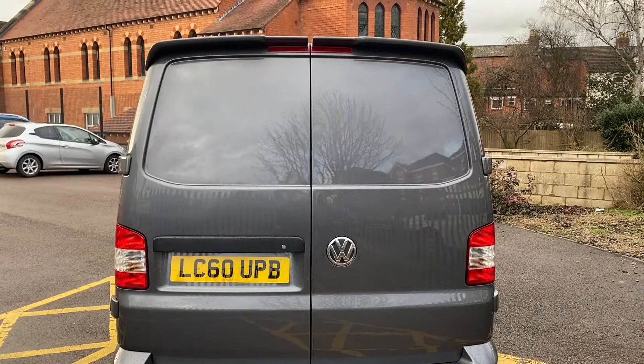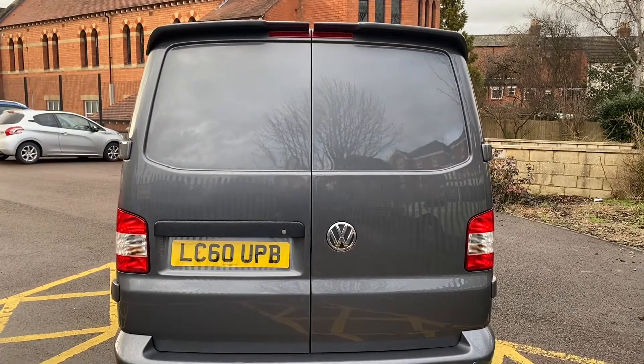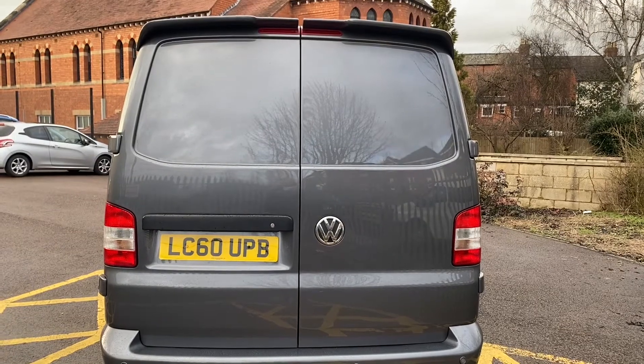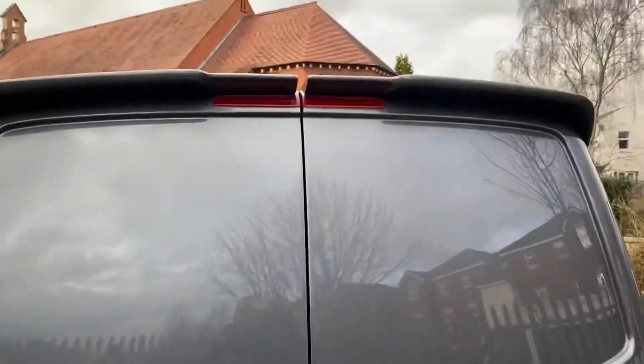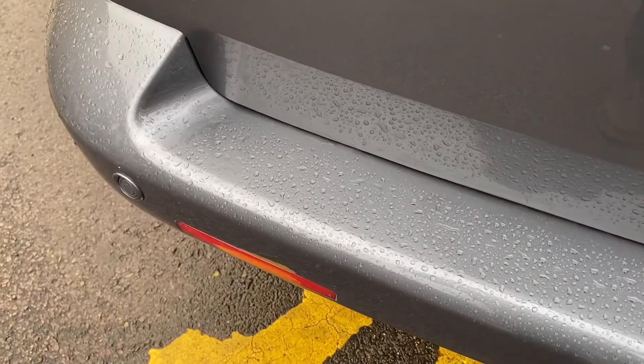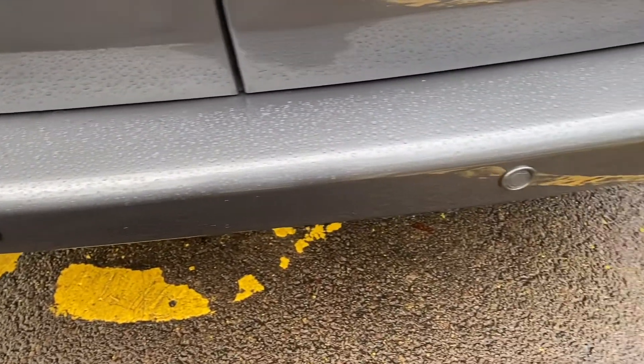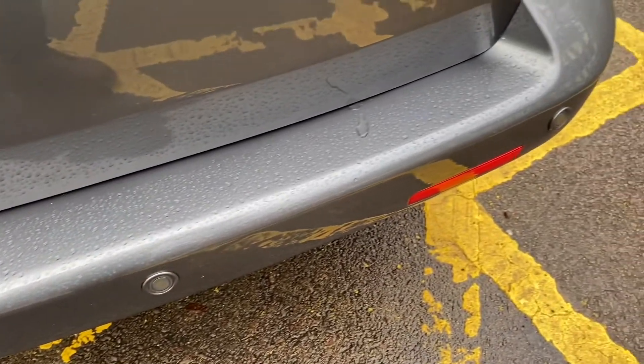Coming round to the rear of the vehicle – as you can see it's a rear barn door model. It has a Sportline style rear spoiler on the top. No major marks to point out to you on the rear doors. Obviously the high-level brake light units are all in good order. And the rear bumper – yes there's water on it, but no real marks to point out at all.